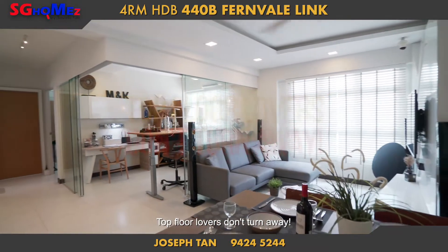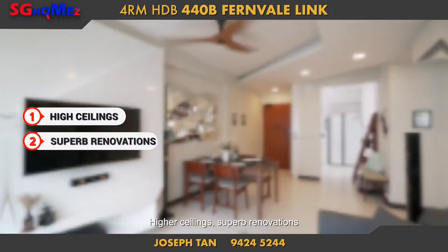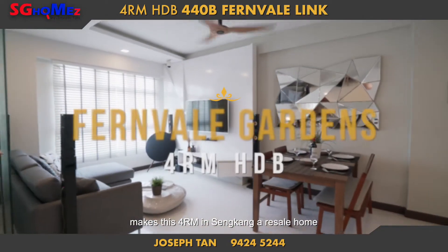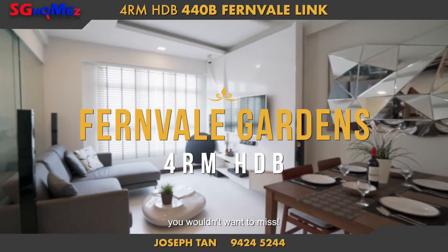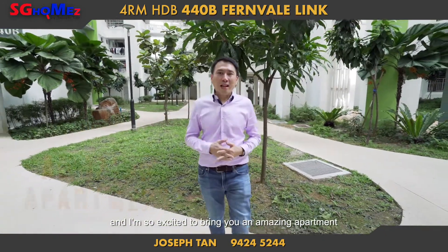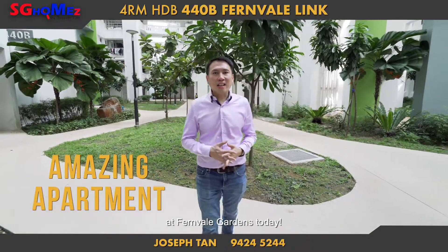Top floor lovers, don't turn away. Higher ceilings, superb renovation and closeness to Seleta Mall makes these 4 rooms in Sengkang a resale home you wouldn't want to miss. Hi, this is Joseph Tan from SG Home and I'm so excited to bring you an amazing apartment at Fernville Gardens today.